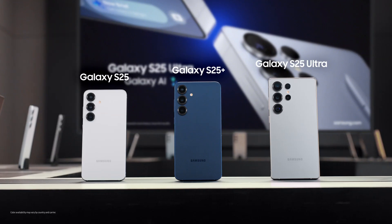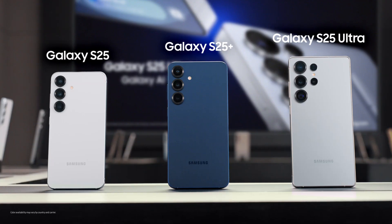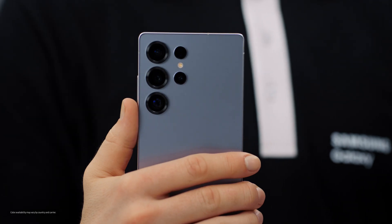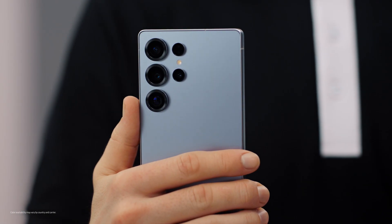Hey everyone, I'm Sam. I'm here to walk you through the new Galaxy S25 series, built from the ground up for Galaxy AI. The Galaxy S25 isn't just an upgrade, it's a true AI companion, designed for you to find new ways to get things done, search and communicate effortlessly.